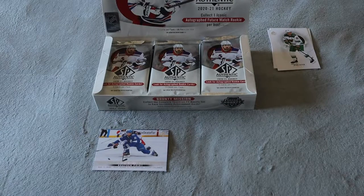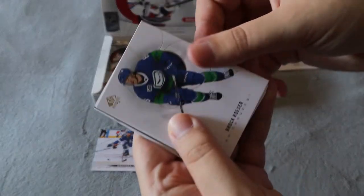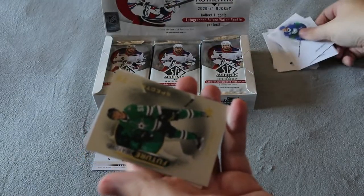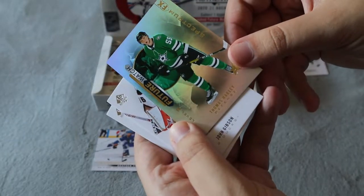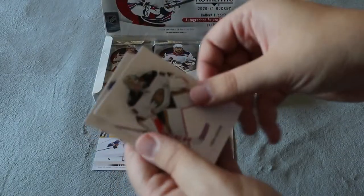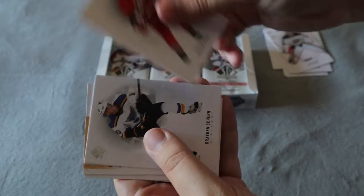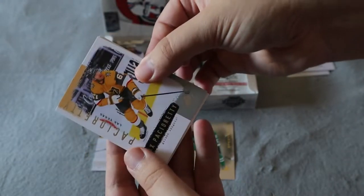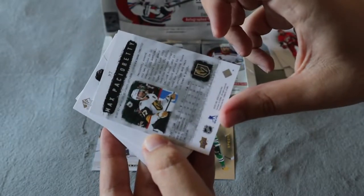I should try to share every card, but the base cards I'm just going to try to skip through because we do have a lot, so it's going to be mostly the hits. We do have a Future Watch Spectrum of Thomas Harley — that's new, something I didn't get out of the regular packs.